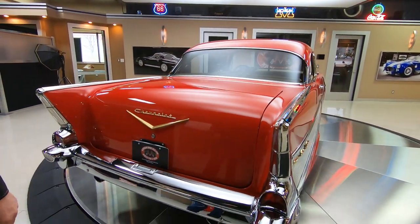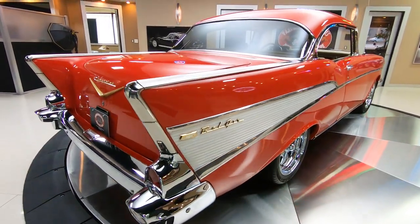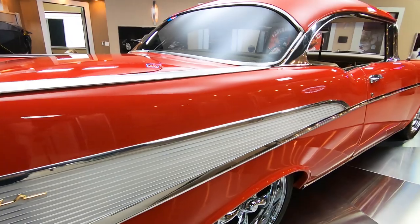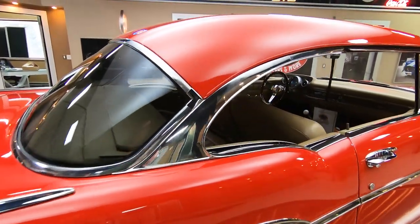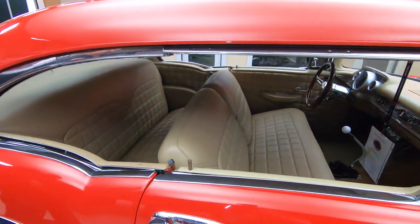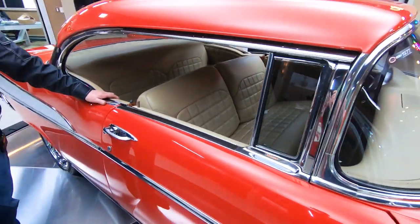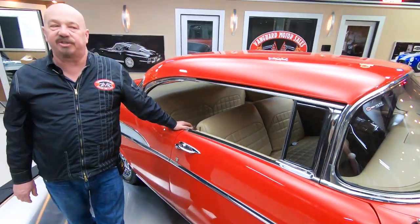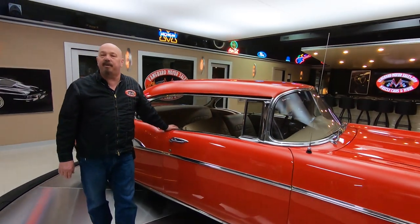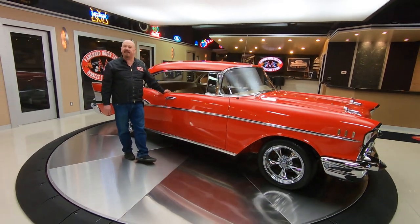Now look down that passenger side — absolutely beautiful. Straight as an arrow. I love the way the car sits also. That interior's looking sweet in there. That Hurst shifter. Now at Vanguard Motor Sales, we don't do any consignment whatsoever. That means we own this '57 Chev.